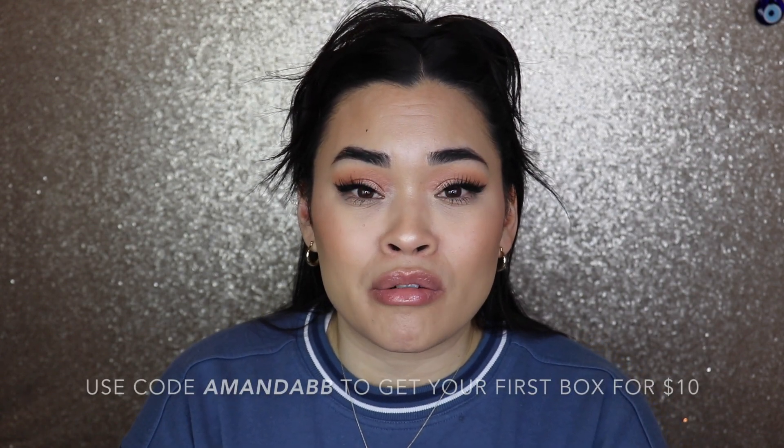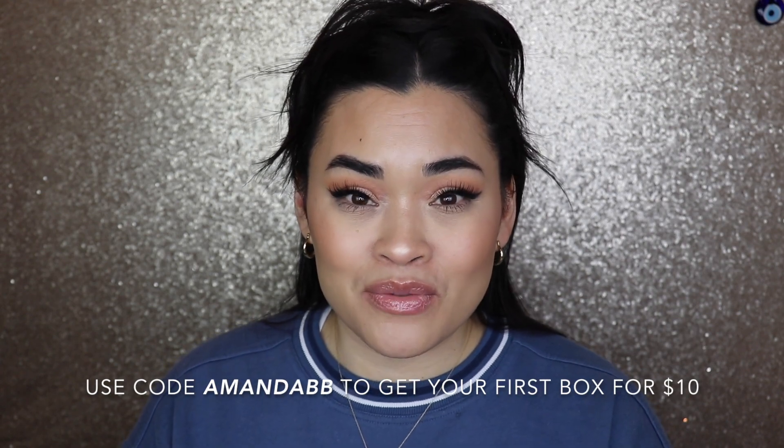If you guys do want to try the Look Fantastic beauty box, click the link down below and use my code AMANDABB to get your first box for ten dollars. That is it for this video — I hope you enjoyed it. Please give it a big thumbs up, don't forget to subscribe for beauty and lifestyle content, and let me know in the comments if you've tried the Look Fantastic beauty box or if it's something you're interested in. Thank you so much for watching and I'll see you in the next one!